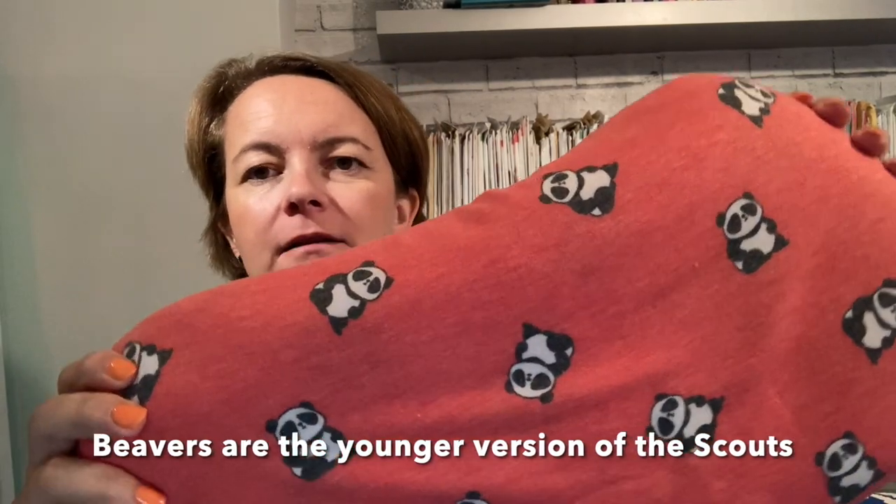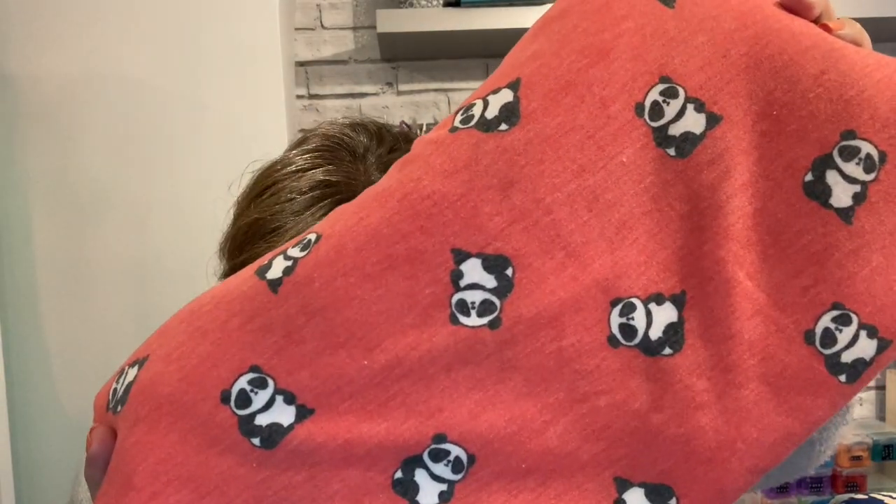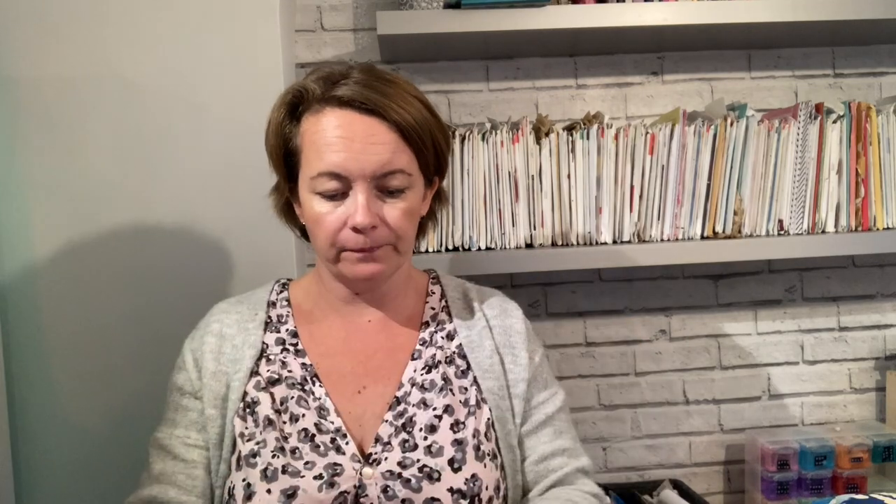There's a little story with this one: I'm a Beaver leader in my spare time and my name at Beavers is Panda, because I love pandas. So I got this coral viscose jersey with pandas on it! This is going to be some form of t-shirt. Coral is one of my favorite colors and with a nice black ribbing binding it would make a really nice Tab of the Tea — maybe a long-sleeve version. One meter of that, very pleased.